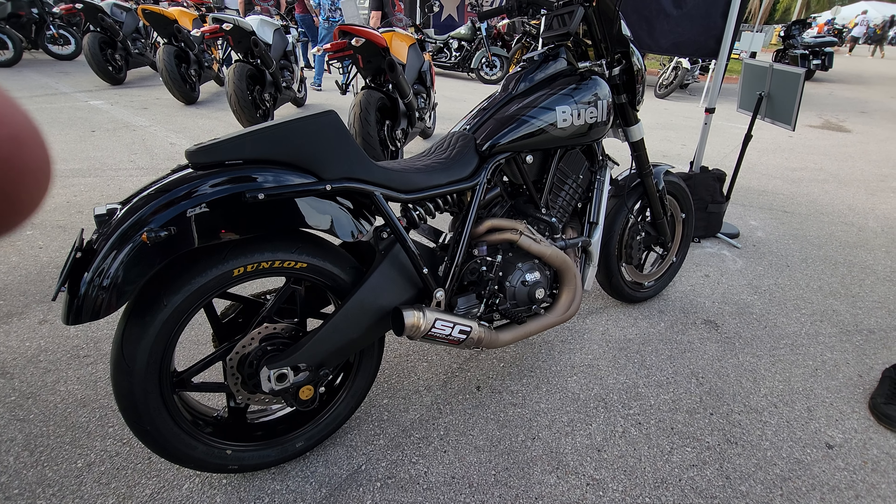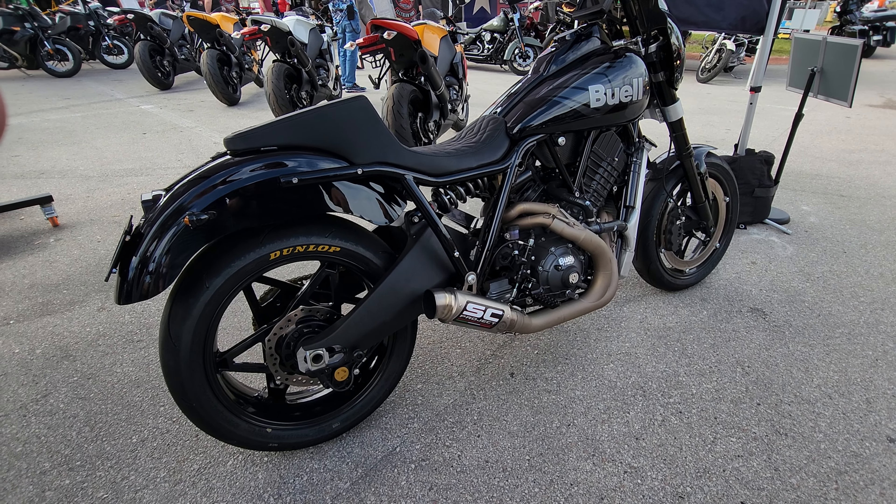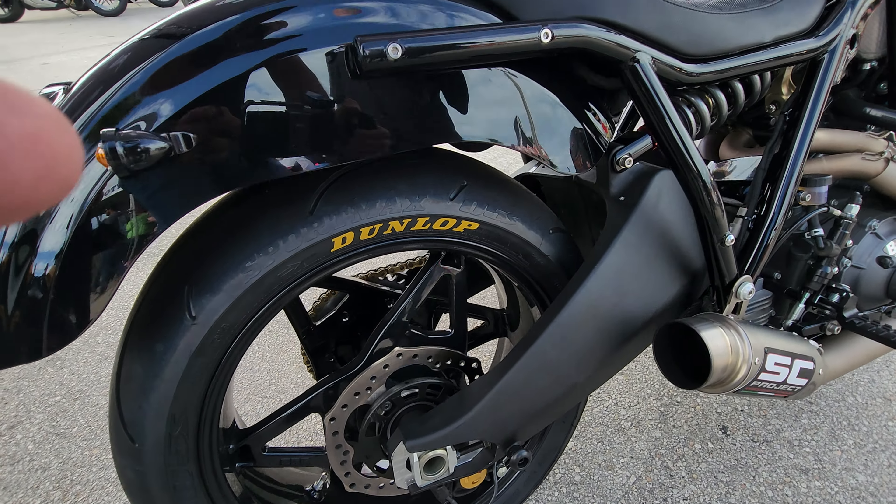This is one of one — that's the prototype. It's priceless, you don't want to wreck it. Only Roland rode it when he built it, and I rode it yesterday. It's got the FXR triangle right here.